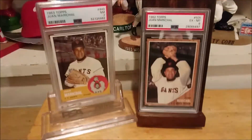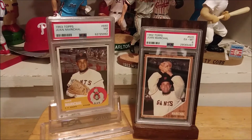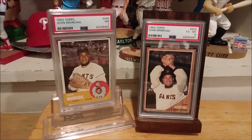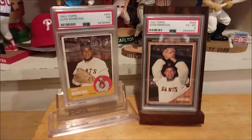All right guys, I appreciate all your likes and comments. Stay tuned for more PSA graded cards — tomorrow I'll hopefully have the complete Juan Marichal showcase display. Guys, take care, see you real soon, and like I always say, have fun with it. Later, bye bye.